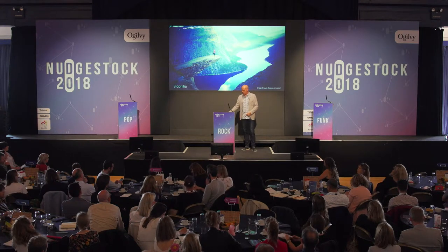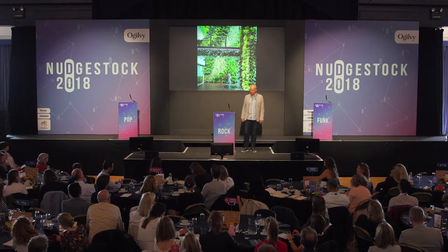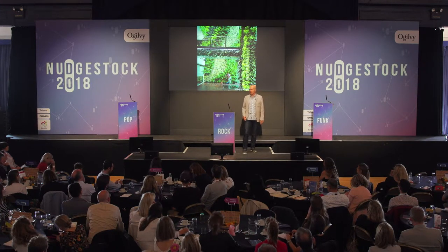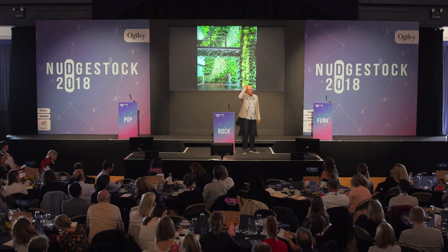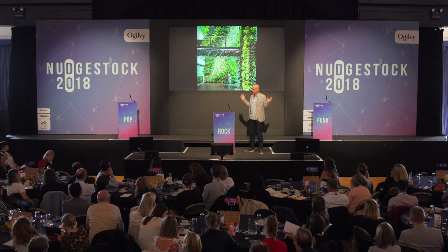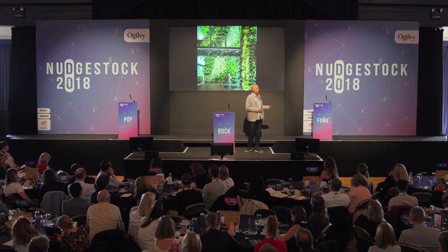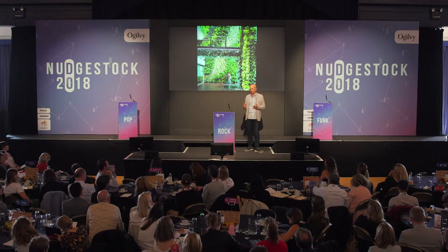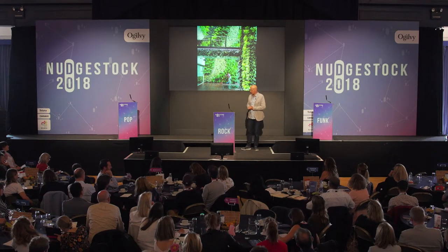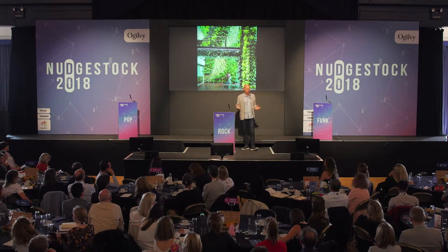This has now been implemented in all sorts of environments. This is a hospital in Singapore that is showing even better results than the one studied by Roger Ulrich. It's partly about filling the building with plants, but there's a lot more to it than that — it's also about looking at biological forms, natural materials, acoustic comfort, and so on. There's a really fantastic opportunity here to improve all our working environments.